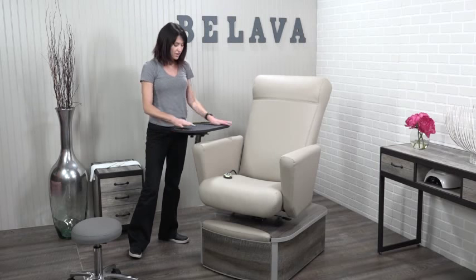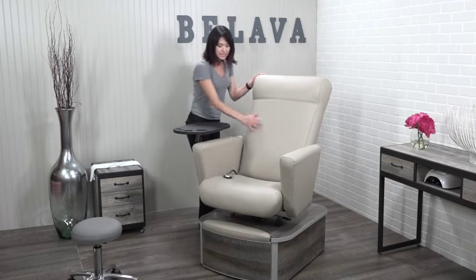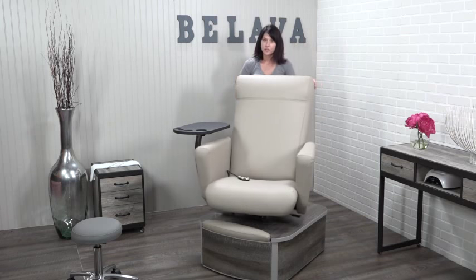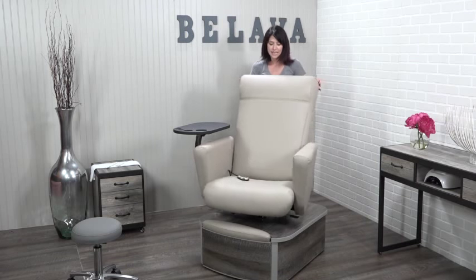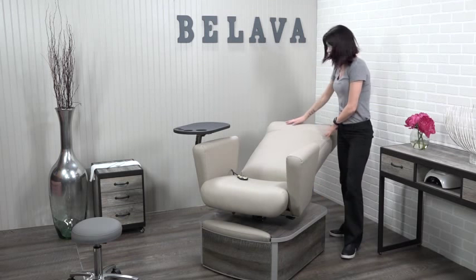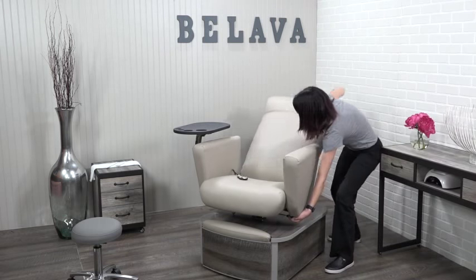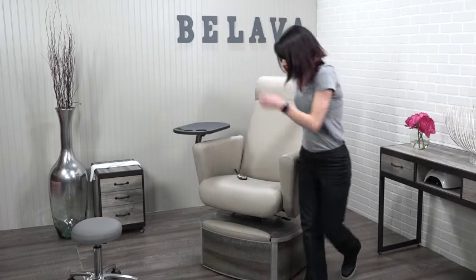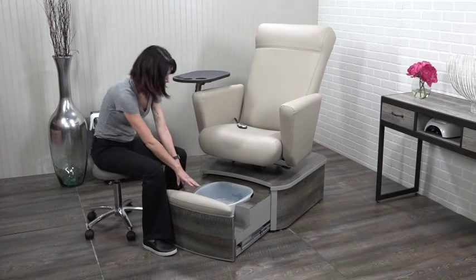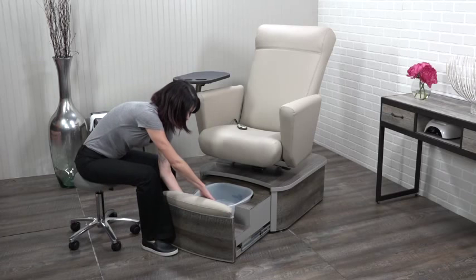The Element Chair by Balava features a swivel manicure table, heated massage throughout that is client-controlled. It also fully swivels for easy entrance and exit, as well as fully reclines for lash or brow waxing services. It also has a hidden drawer featuring our Pro HM massage and vibrating tub, as well as an adjustable footrest.